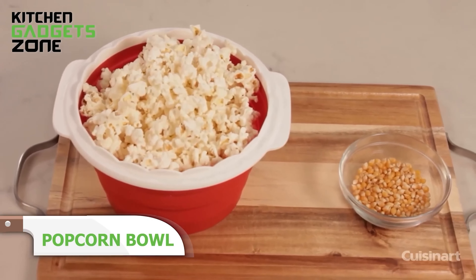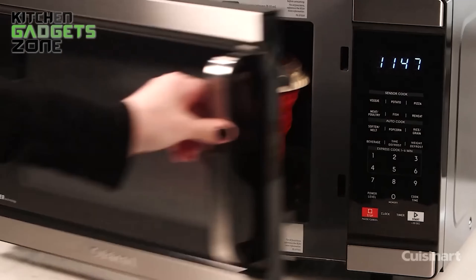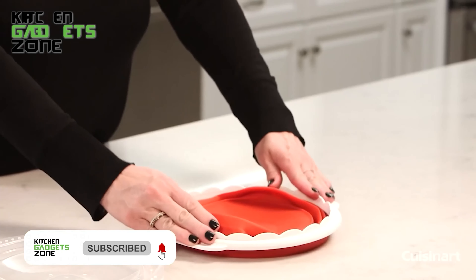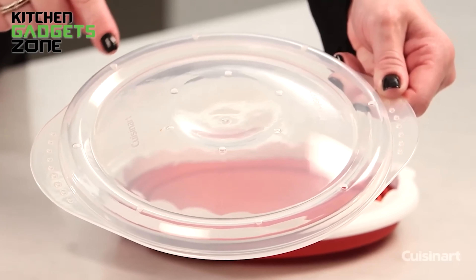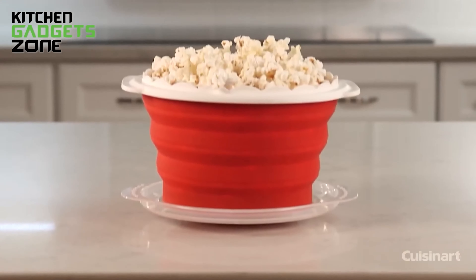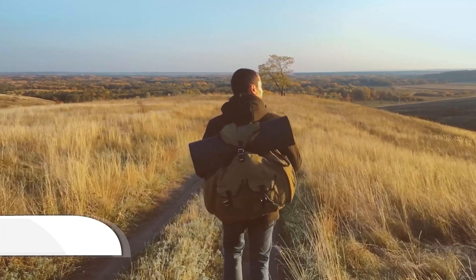Enjoy fresh, hot popcorn anytime with the Cuisinart Pop and Serve Popcorn Maker. This innovative silicone bowl allows you to pop kernels in the microwave without the need for oil, making it a healthier snacking option. Simply add your favorite toppings like butter, salt, or spices once the popcorn is popped. The silicone construction ensures even heating and easy cleaning, while the collapsible design saves valuable storage space. Whether you're satisfying a late-night craving or hosting a movie night, this popcorn maker is the perfect companion for effortless snacking.